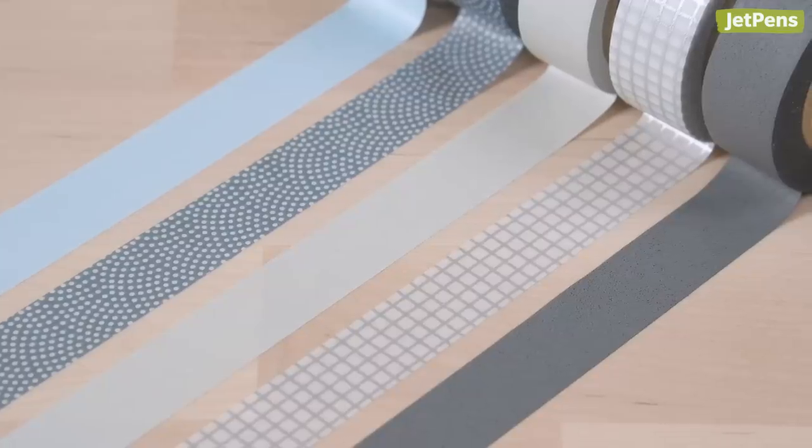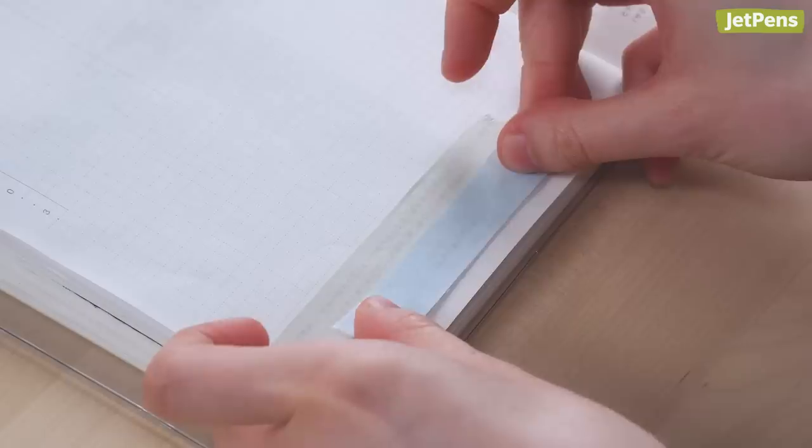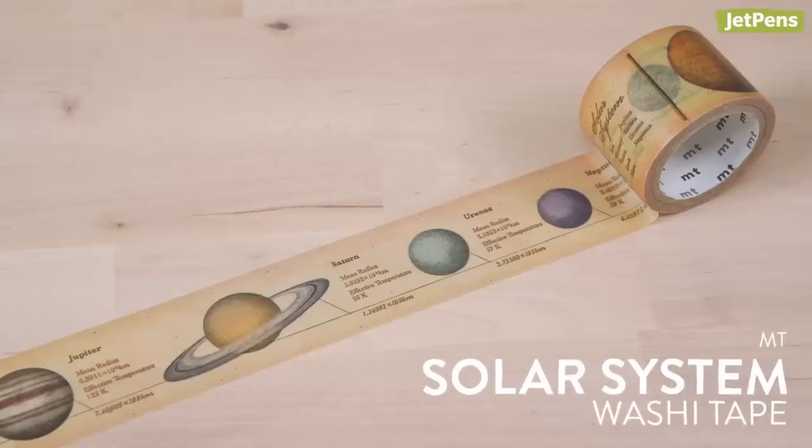I love decorating my journal with MT washi tapes. They're so versatile — I can use them to tape in paper scraps, section off pages, or simply decorate however I want. MT tapes come in tons of different designs, but one of my favorites has to be the Solar System tape. The vintage style works with any spread.